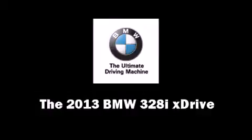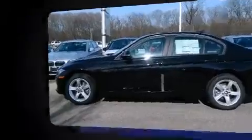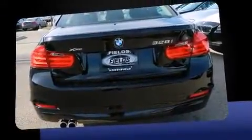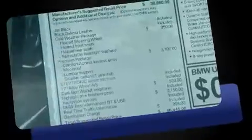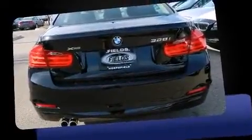The 2013 BMW 328i xDrive. With fewer than 5,000 miles on the odometer, this four-door sedan prioritizes comfort, safety, and convenience. It features all-wheel drive versatility, an automatic transmission, and a two-liter four-cylinder engine.